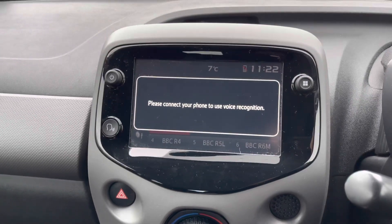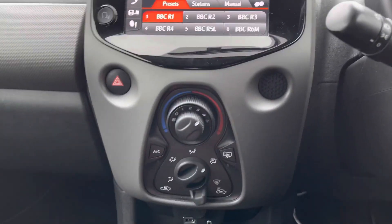You have voice recognition which you can activate using the button on the steering wheel — it only works when you connect a device to the vehicle.